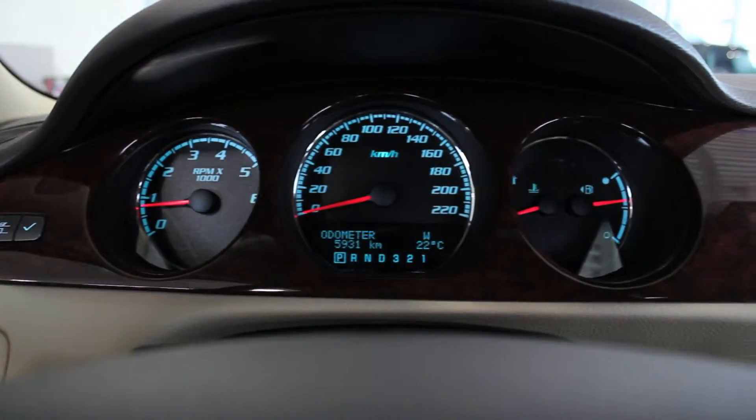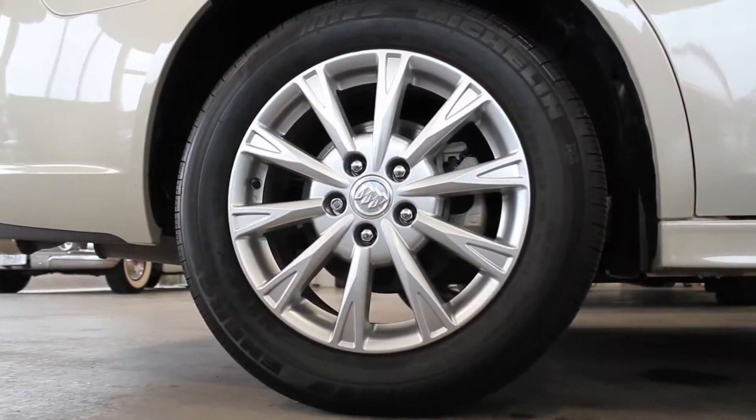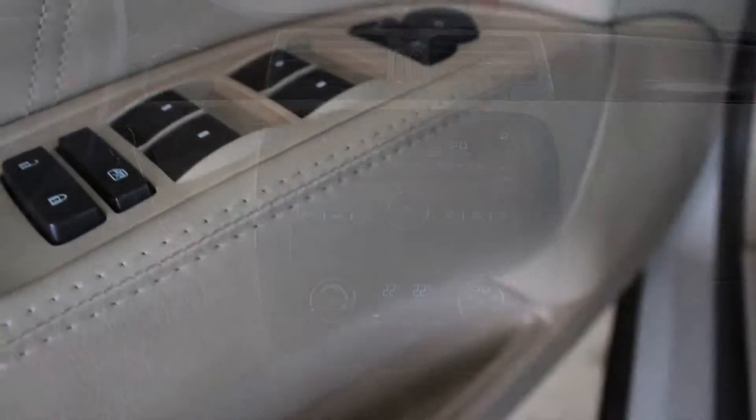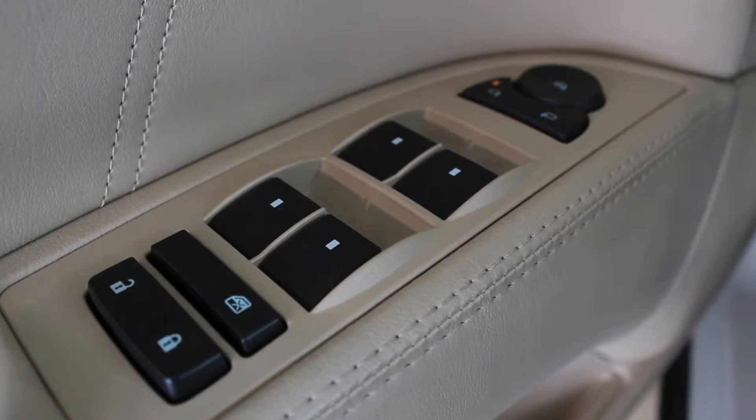Complete with a 4-speed automatic transmission, aluminum wheels, power heated mirrors, an extended range remote keyless entry system, and more — this Buick has all the features you need.